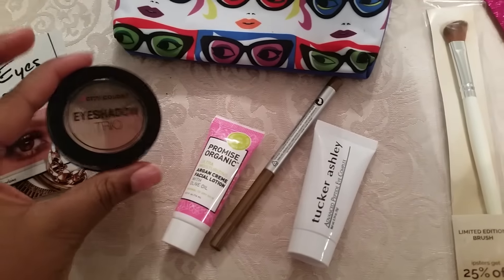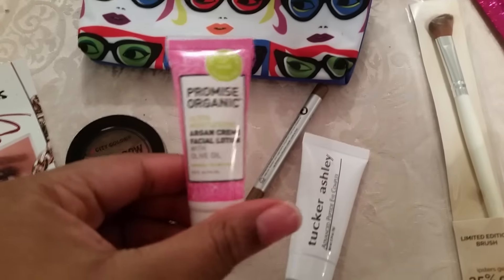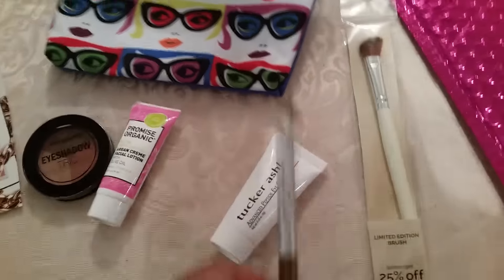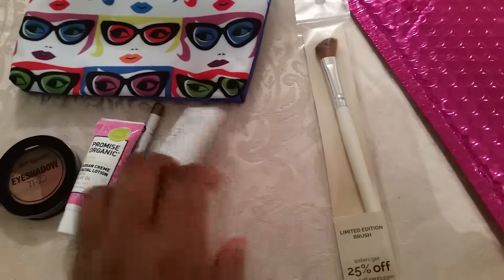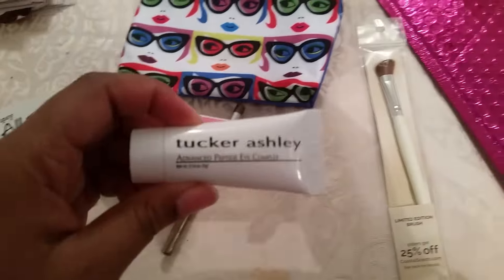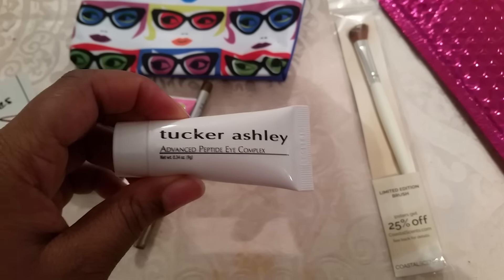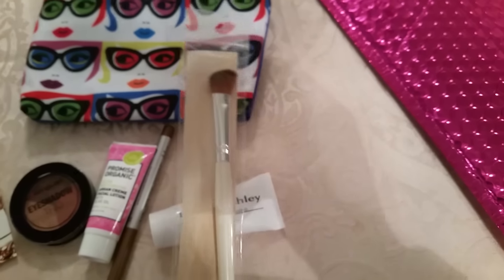The first thing is an eyeshadow trio by City Colors. The second thing is an organic cream facial lotion. The third thing is a bronze eyeliner. The fourth thing is a Tucker Ashley Advanced Peptide Eye Complex. And the fifth but not least thing is a limited edition angled brush.